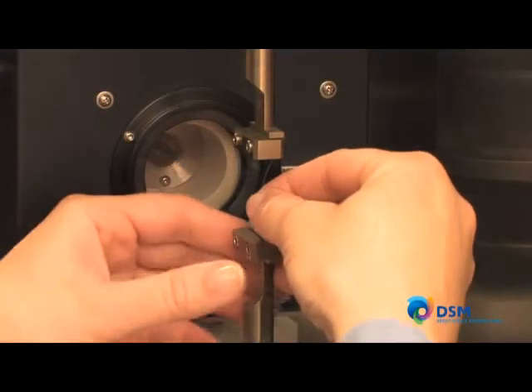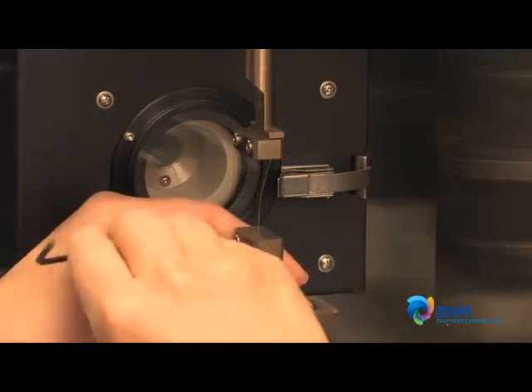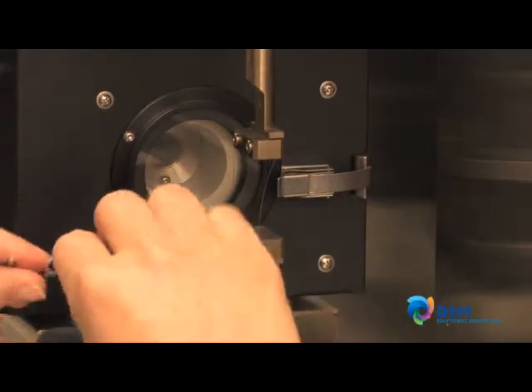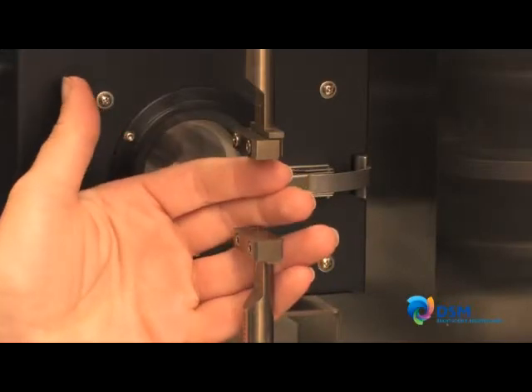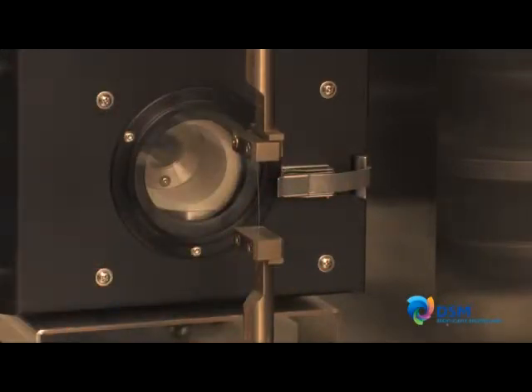DSM developed a unique way to characterize such properties using a dynamic mechanical analyzer, or DMA, in the early 2000s. Through this unique testing configuration, primary coating in-situ modulus can be evaluated with high levels of precision and throughput.